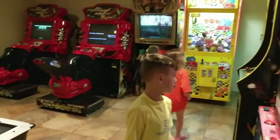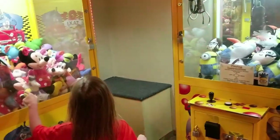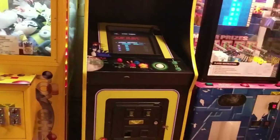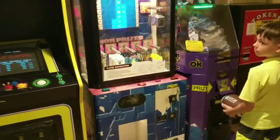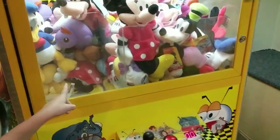They do have a small arcade in here — air hockey, racing machines, picker machines, which Brooke is obsessed with even though she's never won. And there's a pretty big claw machine in here too.